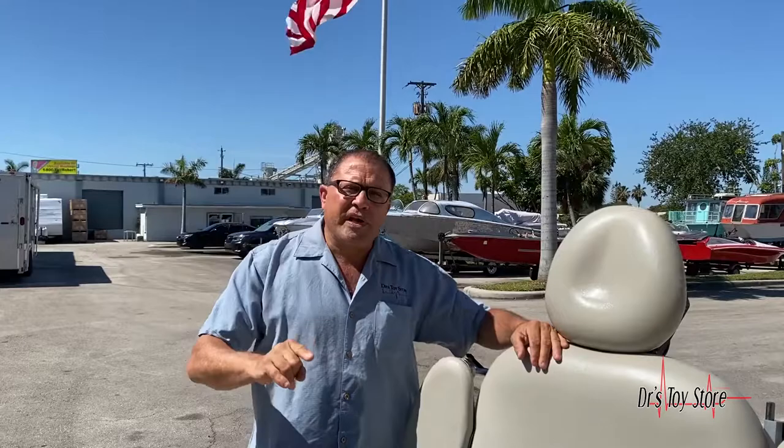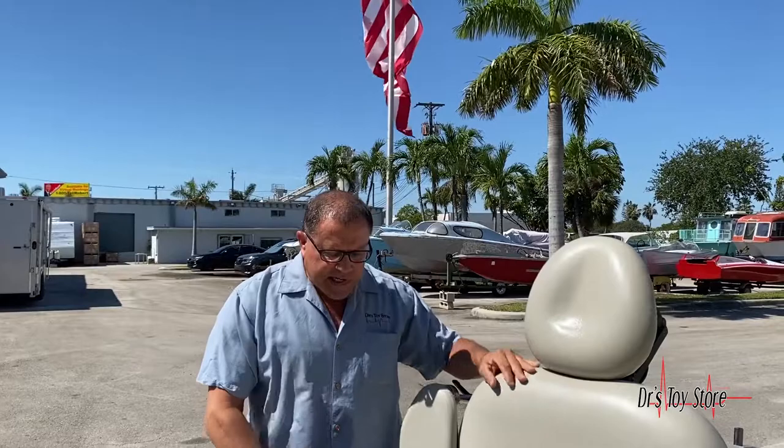Mid-mark 630, mid-mark 230 — all your mid-marks. We got them for less at the Doctor's Toy Store. This is a 630 right here.